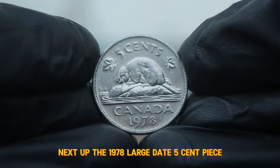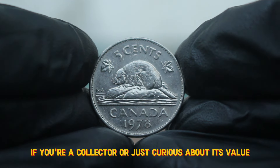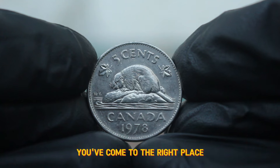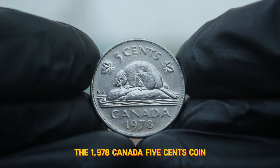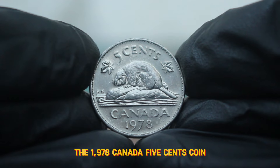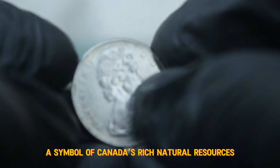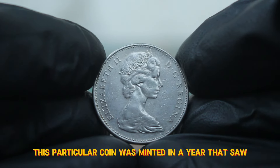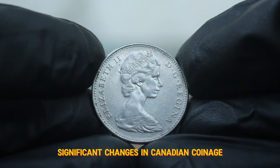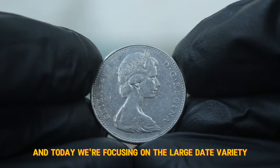Next up, the 1978 large date 5 cent piece. If you're a collector or just curious about its value, you've come to the right place. The 1978 Canada 5 cents coin features the iconic beaver design, a symbol of Canada's rich natural resources and the fur trade that shaped its early economy. This particular coin was minted in a year that saw significant changes in Canadian coinage, and today we're focusing on the large date variety.